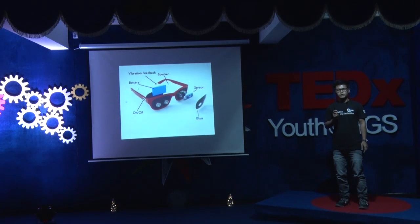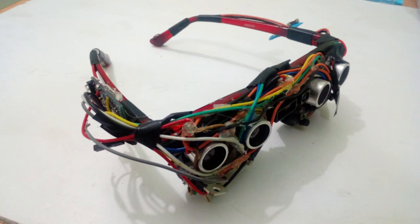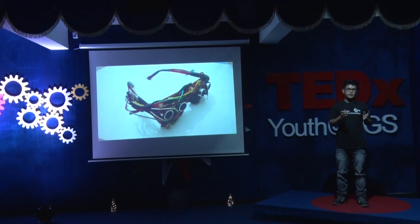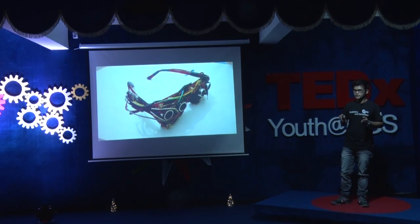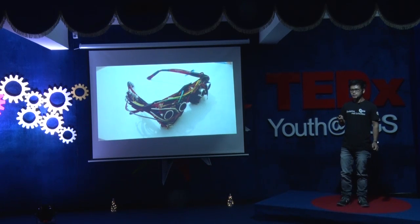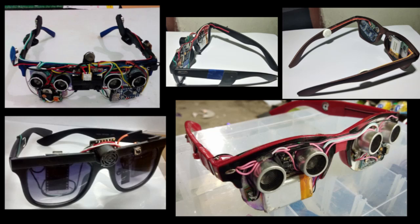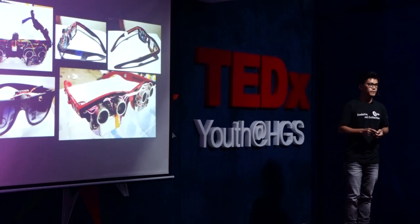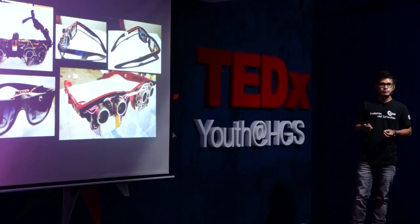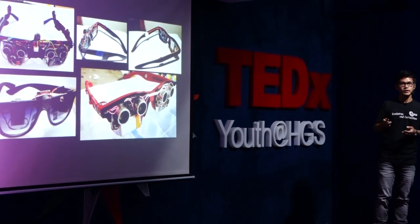There's an interesting story behind the making of this device. It started way back in December 2016 with this as my first prototype. After that, I made several other prototypes and tested them in different conditions. Some of my recent prototypes were even tested with a real blind person — let's take a look at the video.